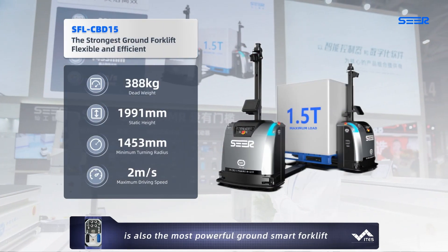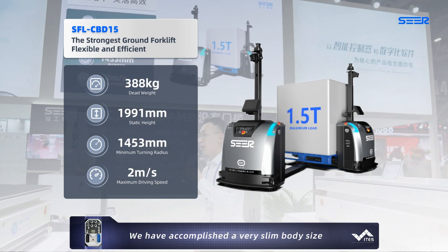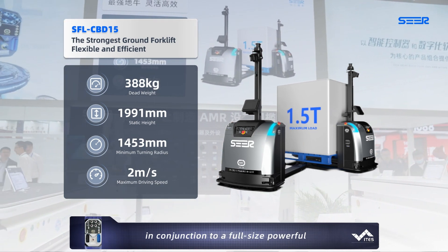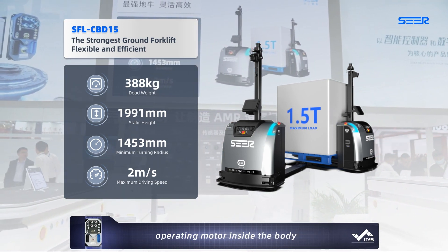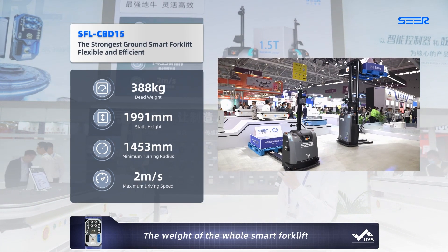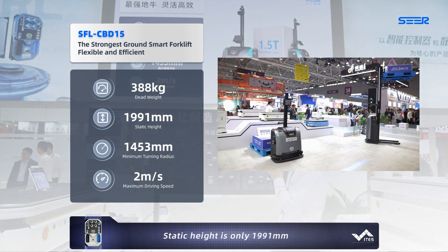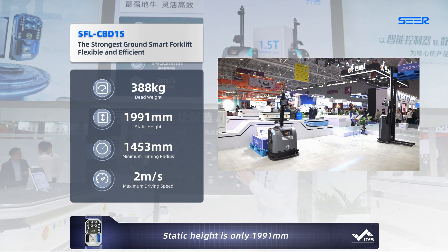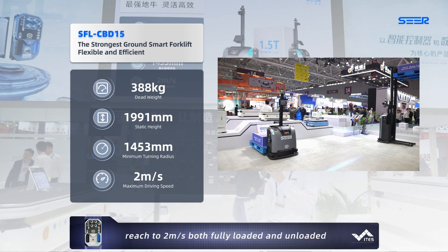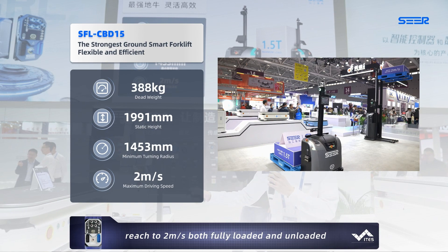The CBD15 is also the most powerful ground smart forklift. We have accomplished a very slim body size in conjunction with a full-size powerful operating module inside the body. The weight of the whole smart forklift is only 388 kg. Static height is only 1,909 millimeters. The maximum driving speed can reach 2 meters per second both fully loaded and unloaded.